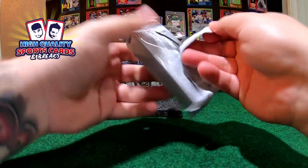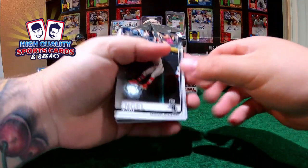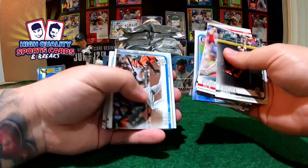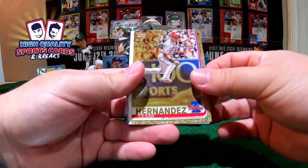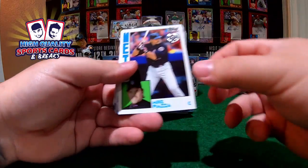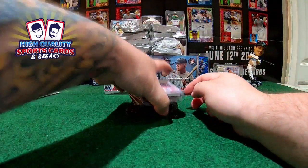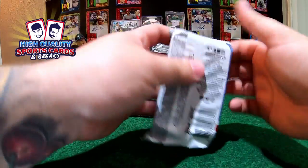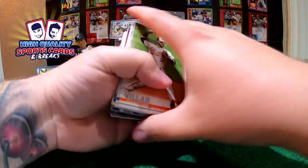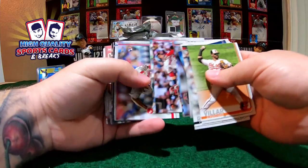Sid Goalie 150 gold logo on-card auto — nice piece. We got two more pieces remaining in this box. Let's keep going: Cesar Hernandez gold parallel auto 2019, my Piazza 1984, and the rest of the pack.